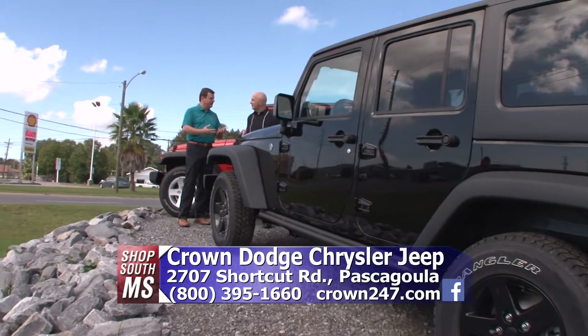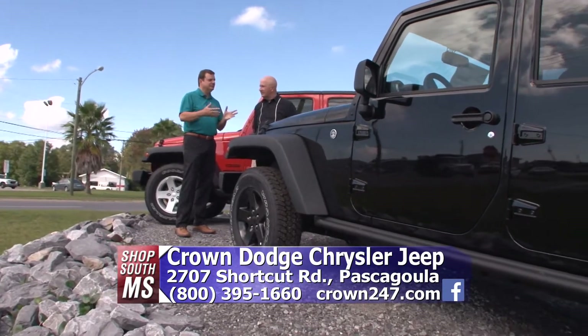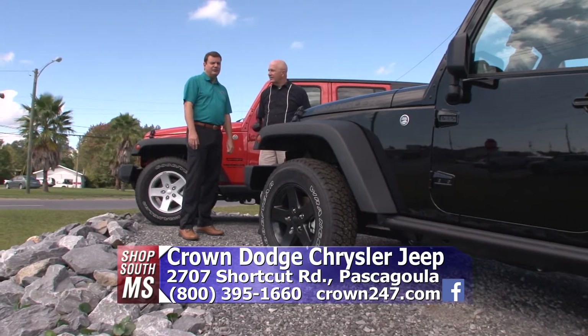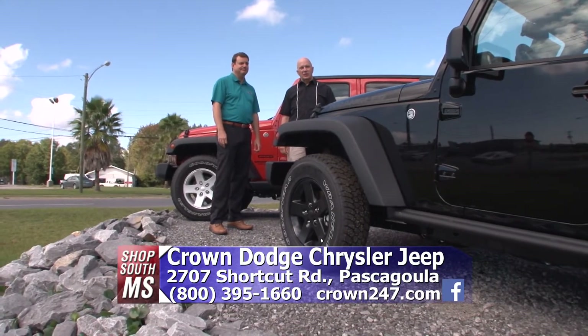They've got some new colors coming out this year for 2016. They've got purple on the Wranglers we can order, they've got Rhino, a new blue color, and green. So if you're looking for a Wrangler out there, come down to see us.